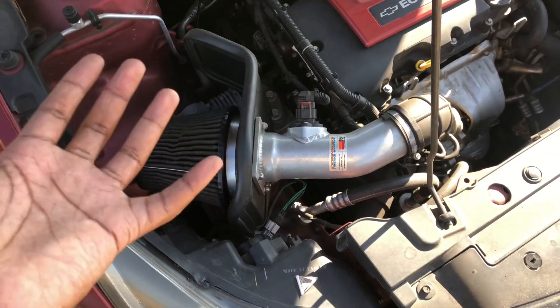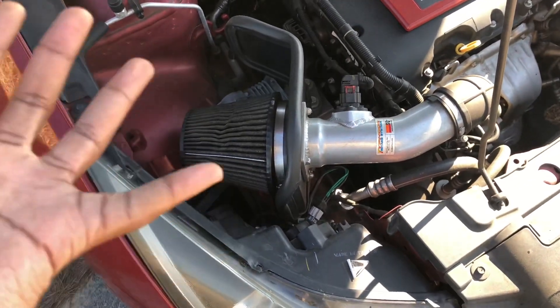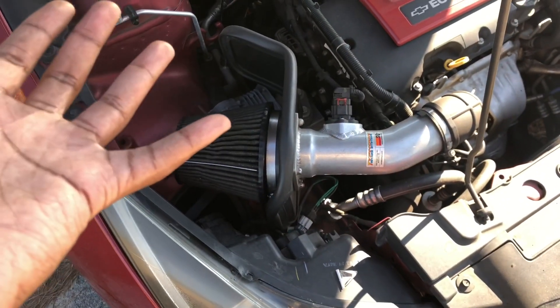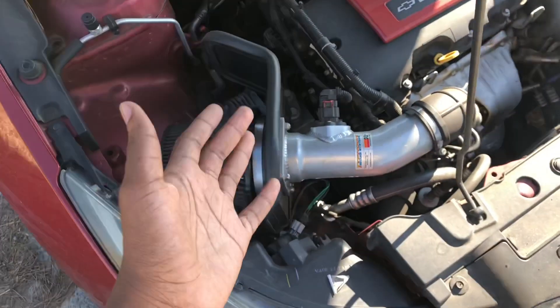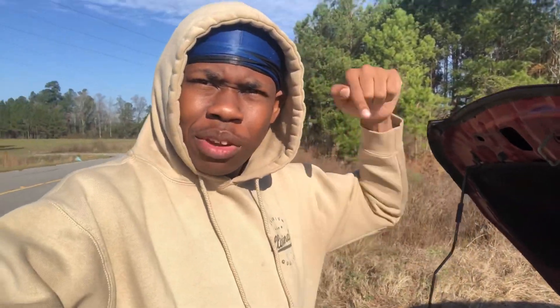I spent around $337 for the intake. What it's supposed to do is gain around 6.4 to 6.5 horsepower — some people say you get 13 horsepower; it all depends on the tune. My car is tuned by Bad News Racing — shout out to them. I only did a 93 octane performance tune, so in case anyone wants that smoke, you can race this cruise — it ain't slow.